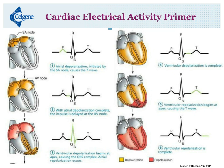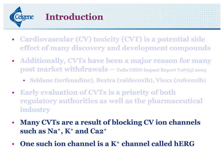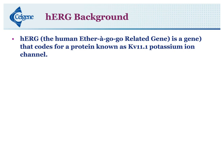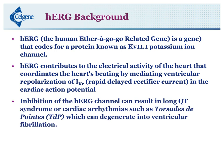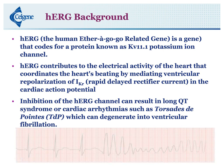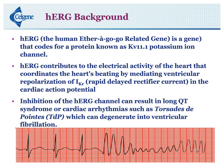Many of the cardiovascular toxicities are a result of blocking cardiovascular ion channels, such as sodium, potassium, and calcium. One ion channel we're really interested in is a potassium channel called HERG. The HERG channel — the human ether-a-go-go-related gene — codes for a protein known as KV11.1. HERG contributes to the electrical activity of the heart by mediating ventricular repolarization of IKR, the rapidly delayed rectifier current, in the cardiac action potential. Inhibition of this HERG channel can result in long QT syndrome or cardiac arrhythmia such as torsade de pointes, which literally means twisting of the points, and can degenerate into ventricular fibrillation.